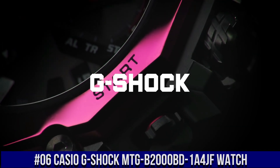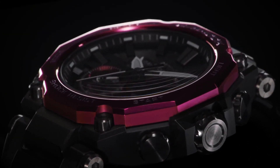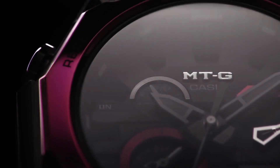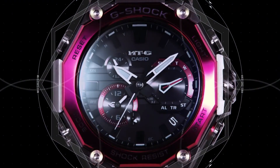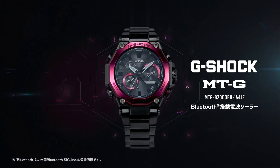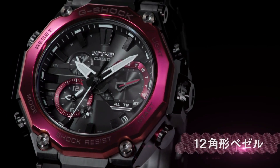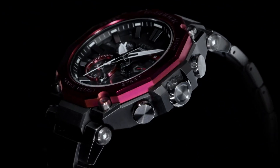Number 6: Casio G-Shock MTG-B2000BD-1A4JF. Case Thickness 15.9mm, Band Width 26.2mm, Band Color Black, Item Weight 5.5 oz, Movement Quartz, Water Resistance Depth 200m. The build quality is great, and I really like the smartphone connectivity feature via Bluetooth. It looks really good in person, especially in the dark with the LED turned on. It's a must-buy for all G-Shock fans — this watch is marvelous and very easy to adjust. Clasp: Deployment Clasp, Case Diameter 5.1cm.